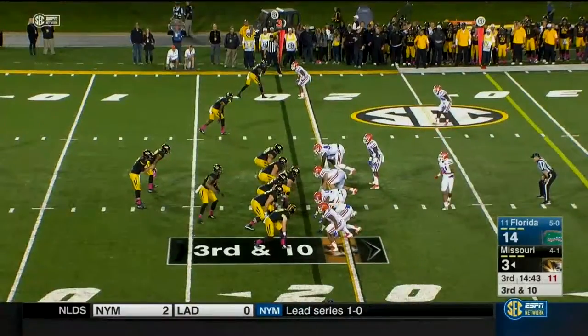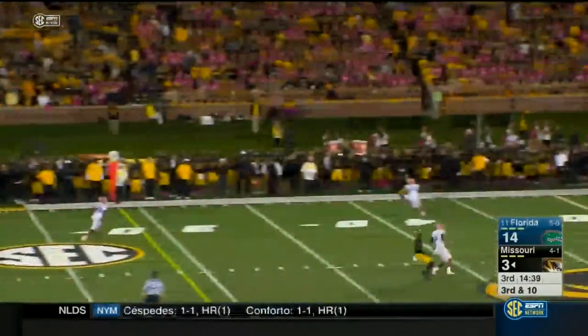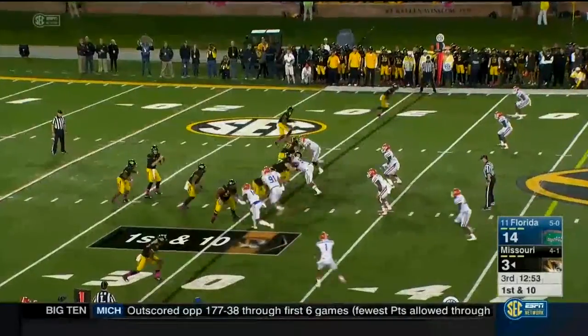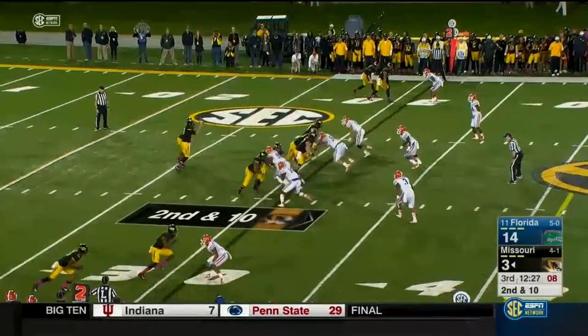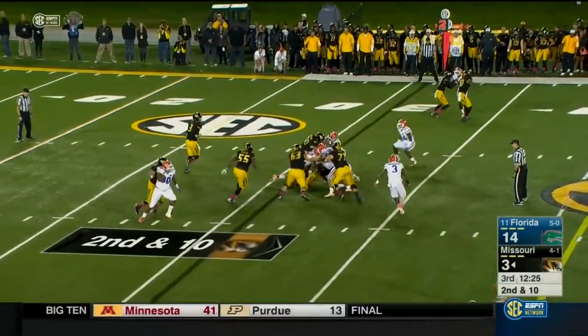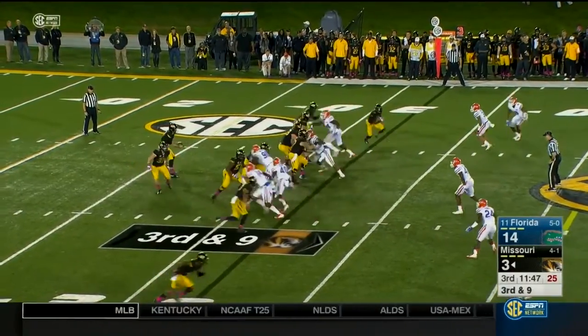Chase Abington in as the running back to block — and they needed him that time, rolling Lock out to the left. Right tackle trying to help him out. Winner — the ball — 137 total yards tonight against this defense. And nothing much doing there, Brown motions through the formation.